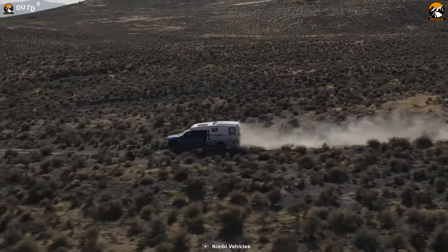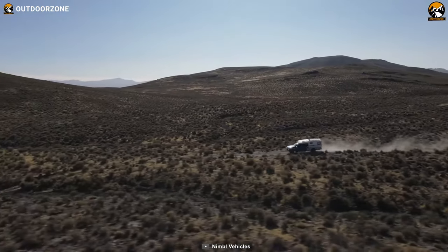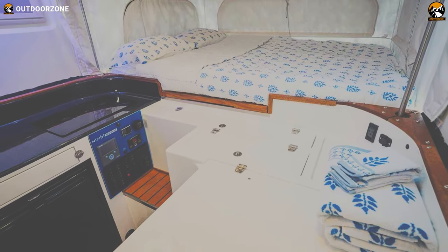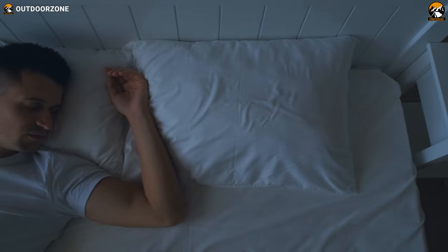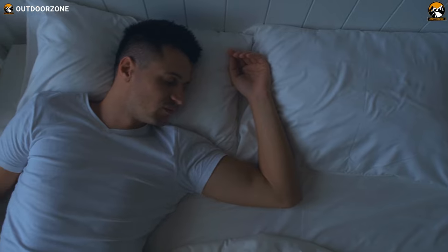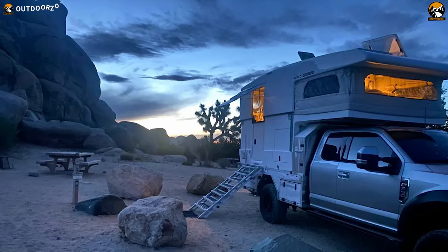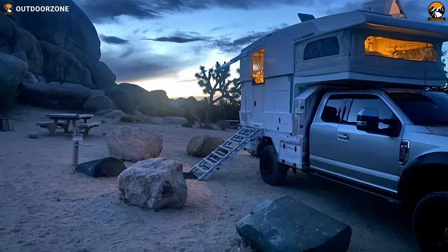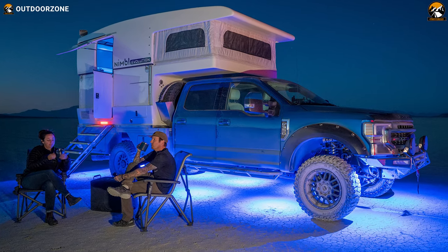It comes equipped with an array of built-in amenities to enhance your experience on the road. The Nimble Evolution features a versatile dinette area that doubles as a lounge, providing a cozy space for relaxation. After a long day of exploration, you can look forward to a great night's sleep on a queen-sized memory foam bed. The vehicle even includes a moon net that allows you to enjoy a starry night in the middle of nowhere, immersing yourself in the beauty of nature.